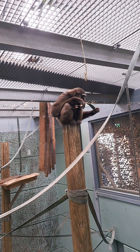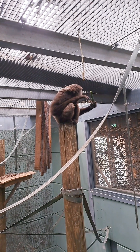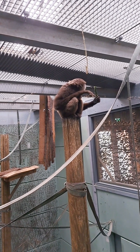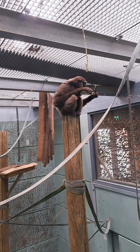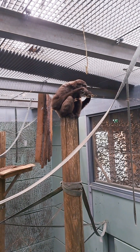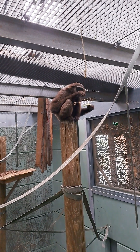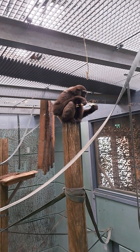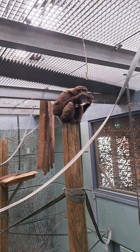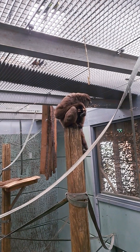We give them lots of food enrichment, so feeding them in many different ways. They can also eat insects as well, and some species of gibbons in the wild will also eat smaller mammals and rodents. And of course they love to eat different foliage as well — so different types of leaves, plants, flowers, and bark as well.